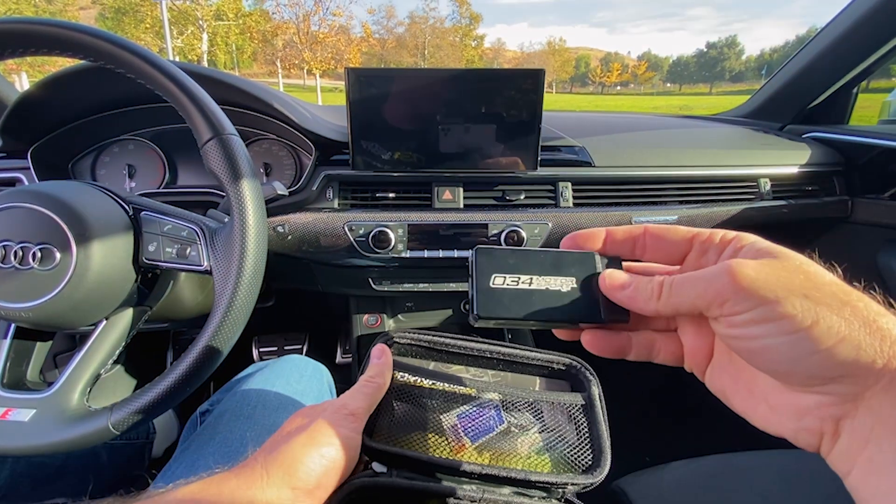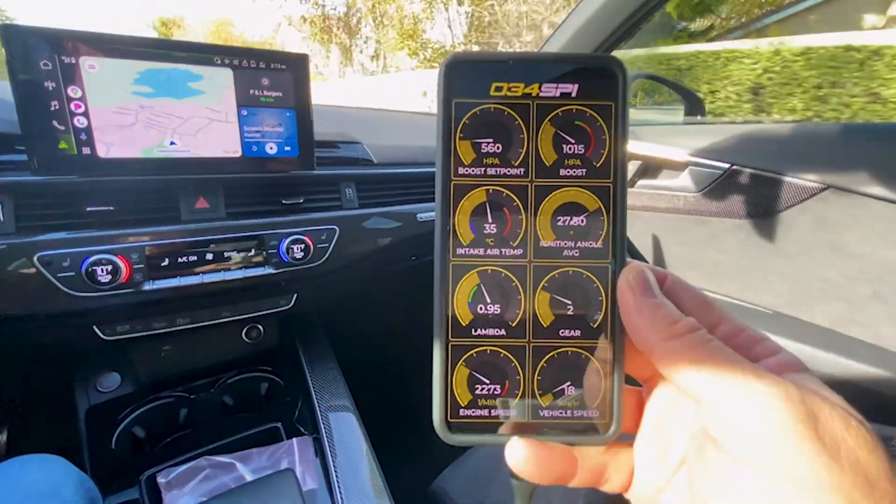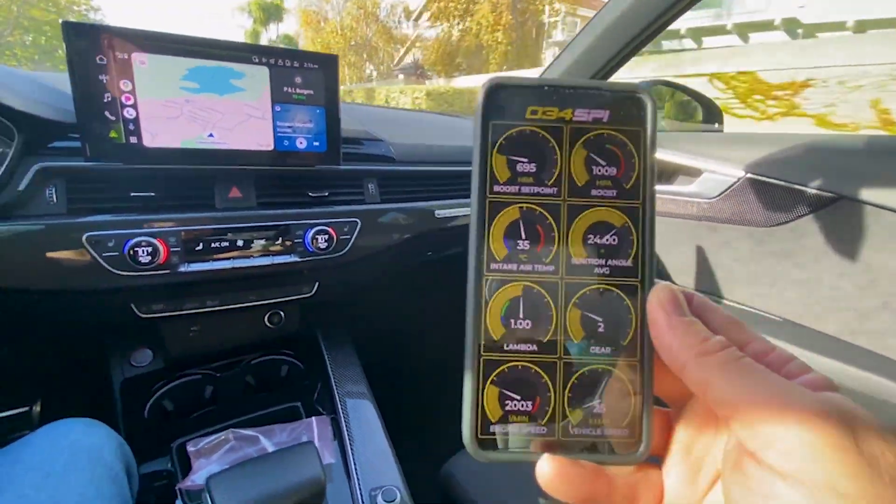Something I love about this 034 tune is the new mobile app. You can flash the car on the go, which is very convenient if you need to switch back and forth from E85 for any reason. You can also see live performance stats while running the car — this is fantastic.